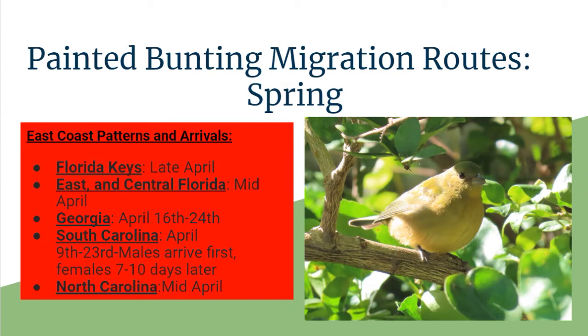Let's talk about migration routes for spring on the East Coast and arrival times. In the Florida Keys, you can expect to start seeing them in late April. In East and Central Florida, mid-April. In Georgia, April 16th through the 24th is a good period. South Carolina, April 19th to the 23rd — males arrive first with females about 10 days later. North Carolina, mid-April. These are the times you can expect them depending on where you live.